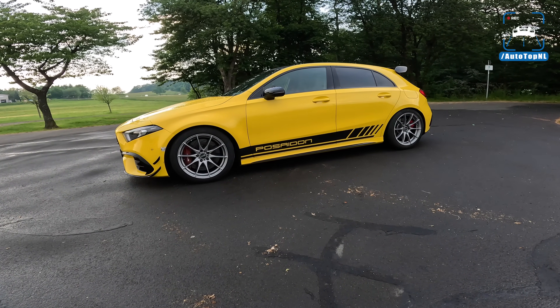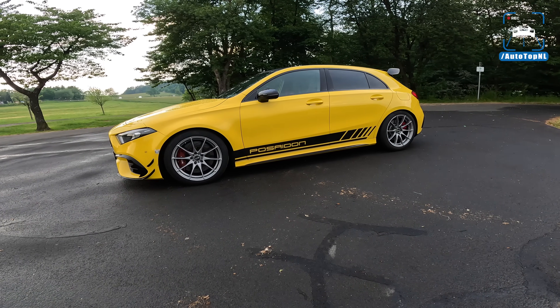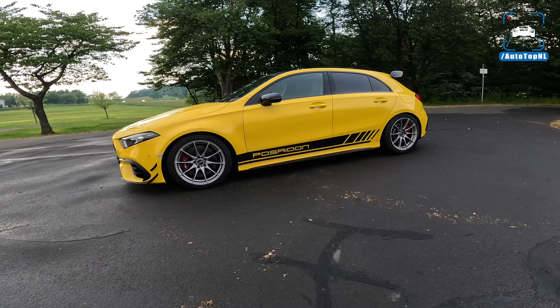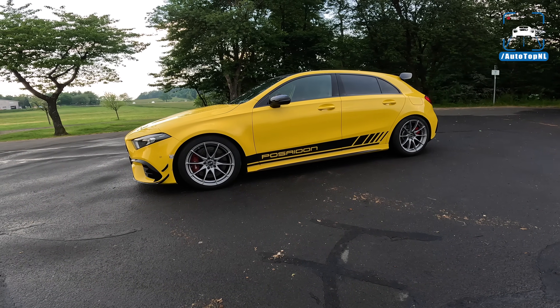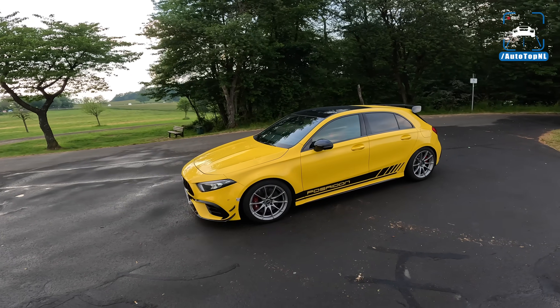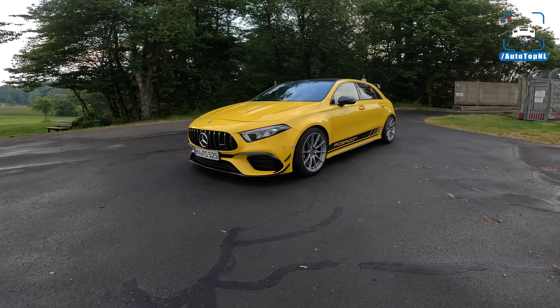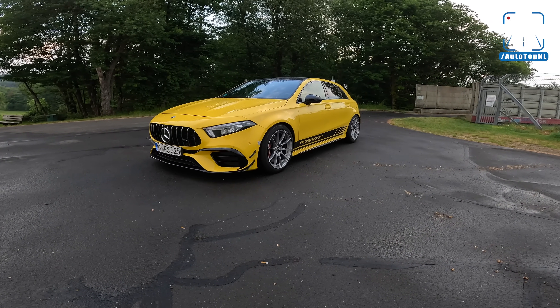These cars are quite heavy with driver and fuel — you're looking at almost 1600 kg, so very heavy. For this car to handle on track, it needs a few custom parts, and Poseidon has done that with this total package, as you can see also by the stance of the car.